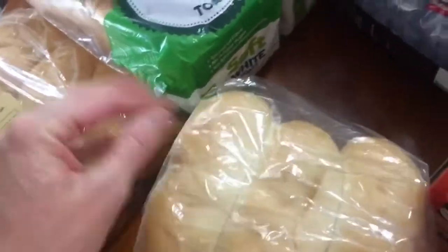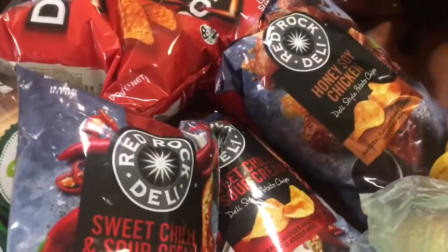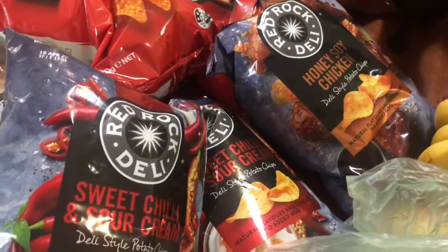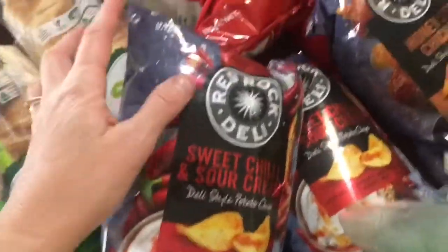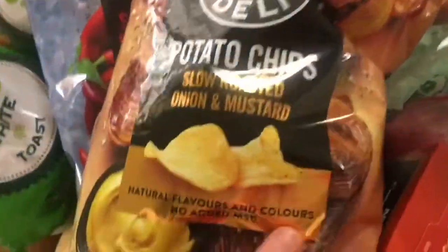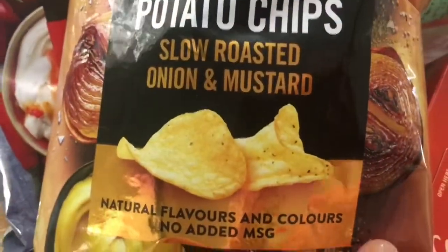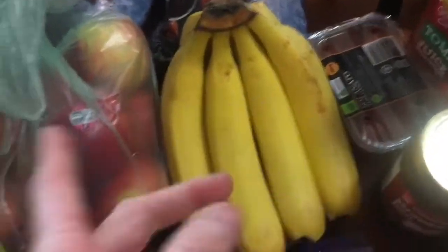Some fresh little hot dog buns as well, two loaves of white bread. Got some chips — I've been hanging for chips for about two weeks and haven't bought any, so those ones are mine. I've got some sweet chilli, a couple of Doritos for the kids, and this packet here, limited edition slow roasted onion and mustard — I'll give those a go to see what they're like.